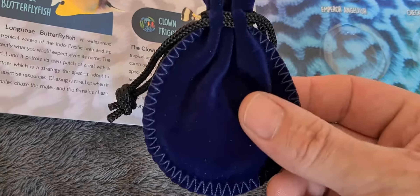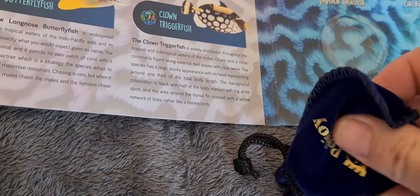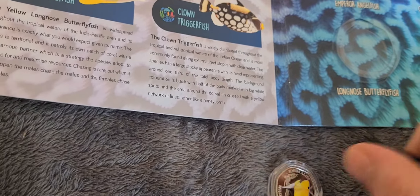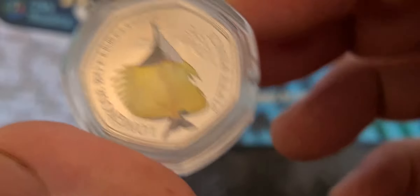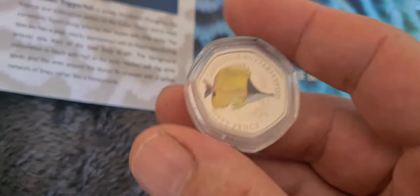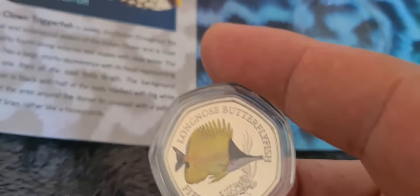It arrives in the standard PubJoy blue velvet money bag. If we just open this up we can pop the coin out — it does come in a little capsule already — and we'll have a look at it. These are really, really nice coins; if anybody hasn't seen them yet, pop onto the PubJoy Mint website and have a look at them.